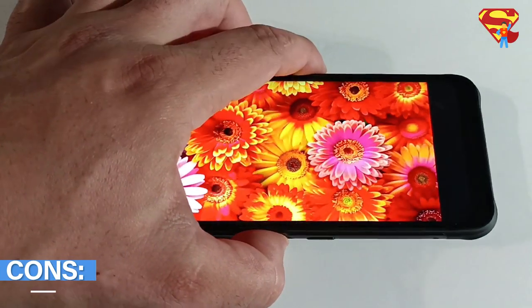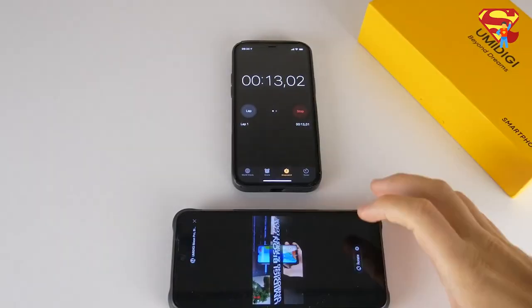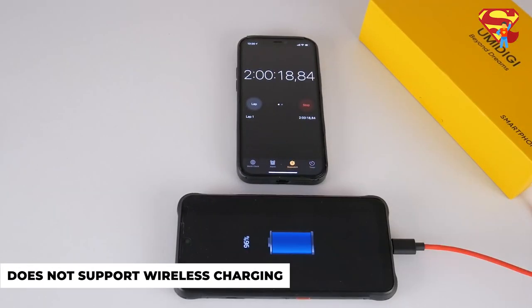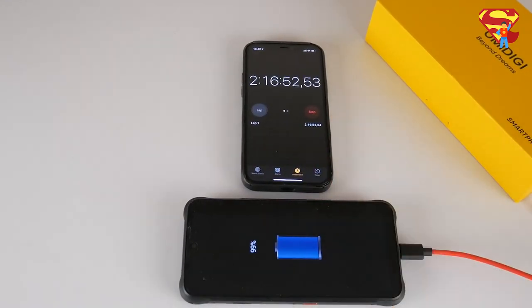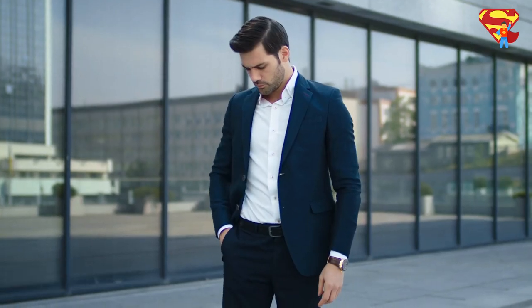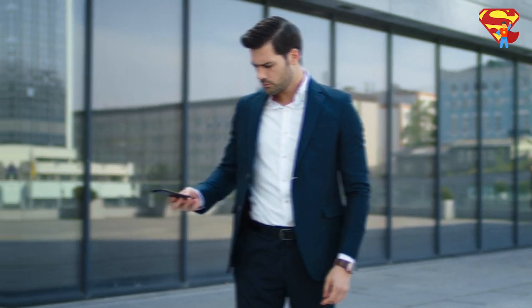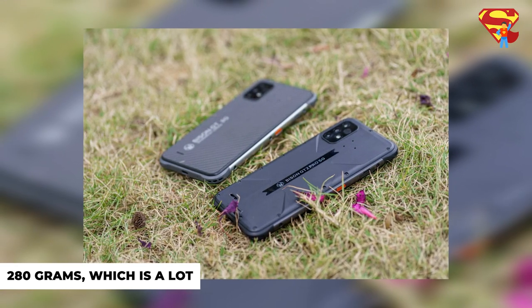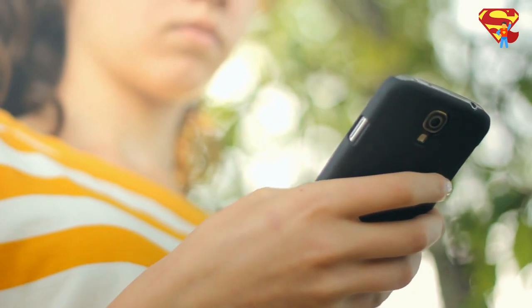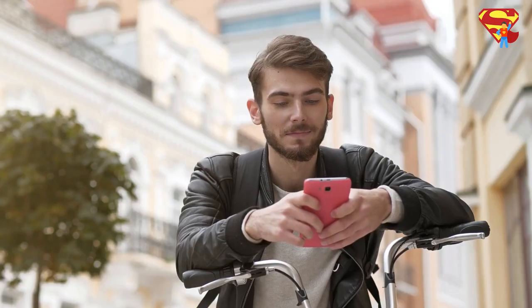Now let's talk about the cons of the Umidigi Bison GT2 Pro. Although it has a battery of 6150mAh, its fast charging is only 18W, which makes it relatively slow to fully charge. The smartphone also does not support wireless charging, meaning once your phone needs to be charged, it's going to take a while. In addition, it is a bulky phone that can sometimes be hard to fit in a pocket, weighs about 280 grams, and it could be a hassle for users with smaller hands, with finding a case being difficult, if not impossible.